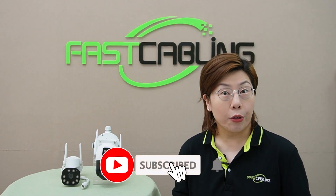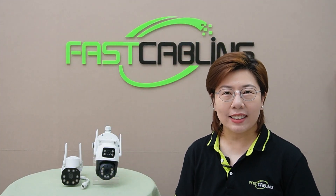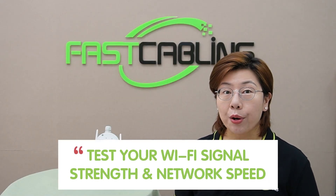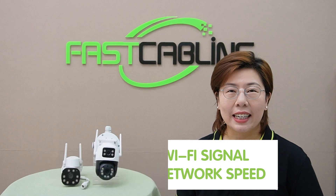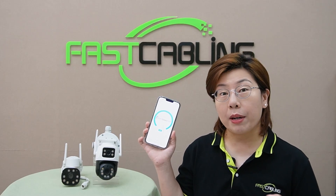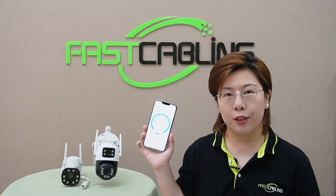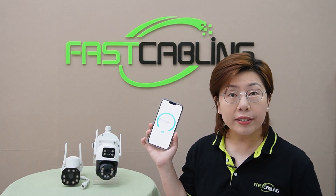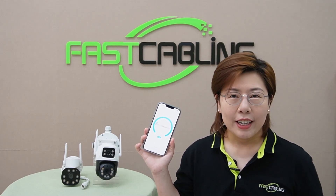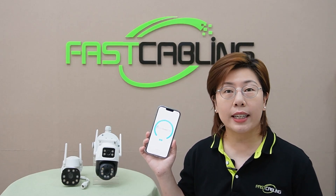Are wireless cameras worth trying? Before you invest in wireless cameras, it is crucial to assess your network. You should start by testing your Wi-Fi signal strength and network speed. You can use websites like OpenSpeedTest to get accurate readings — simply type in the website and walk around your home or office to monitor signal strength and measure your internet speed.